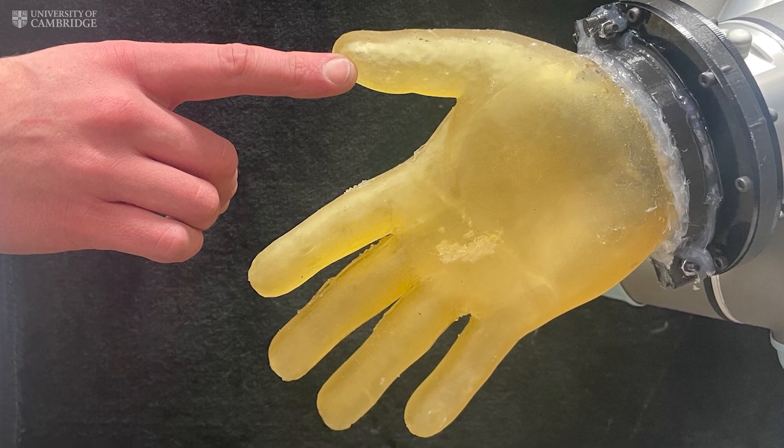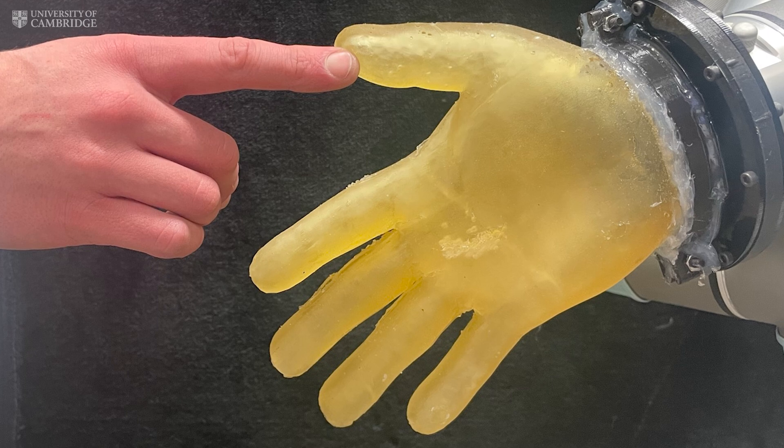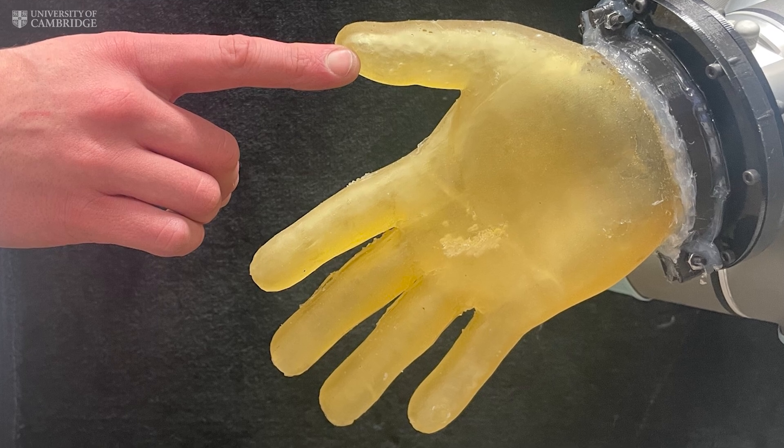Robots can now feel what they touch, just like we do. Well, almost.